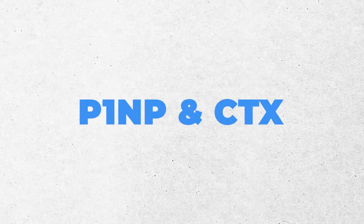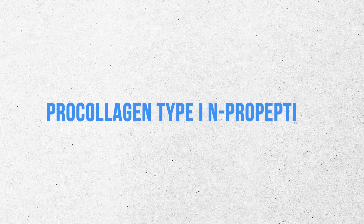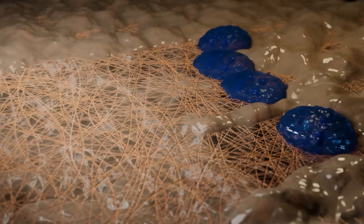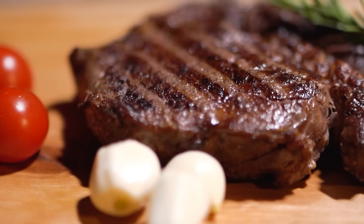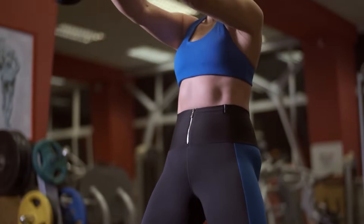The two markers I'm going to talk about today are P1NP and CTX. P1NP stands for intact N-terminal pro-peptide of type 1 pro-collagen — we'll just call it P1NP. It is the bone-building biomarker; it reflects what's happening in your osteoblasts. As your osteoblasts build bone, P1NP goes up. Things that increase bone building include optimizing sex hormones like testosterone and estrogen, getting adequate protein and overall nutrition, appropriate supplementation based on biomarkers, and osteogenic stimulus like weight training.